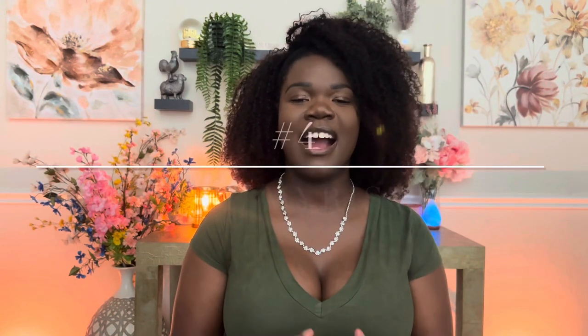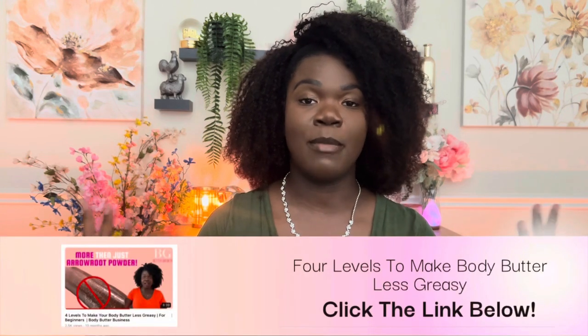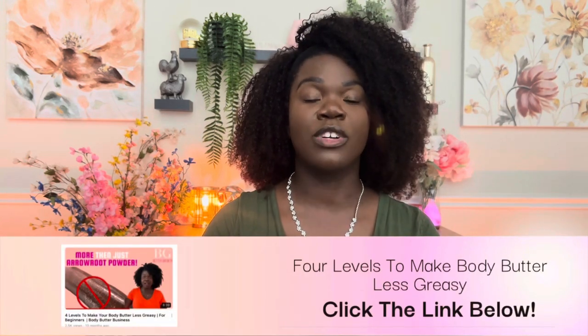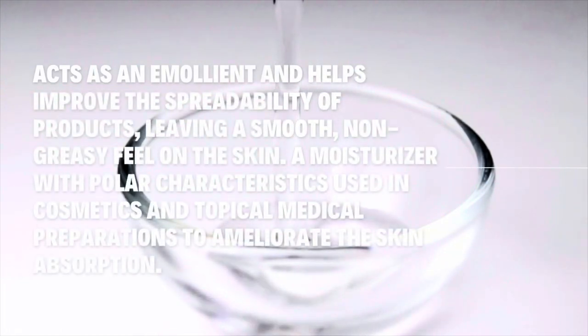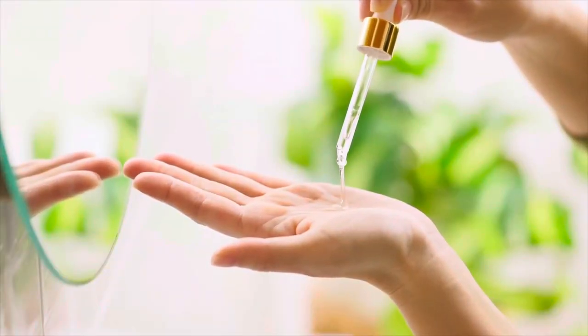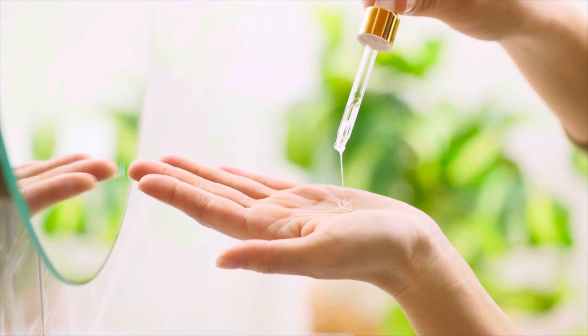First up is ingredient number four, and this is going to be Isopropyl Myristate, also known as IPM. I've tested this product before to test out greasiness in my formulas and it worked out really great. Isopropyl Myristate is really great to help avoid greasiness within your formula. It's also great for better spreadability — it makes the product feel more luxurious and silky. But the main purpose I use it for is the non-greasy factor, and I think it does that the best.